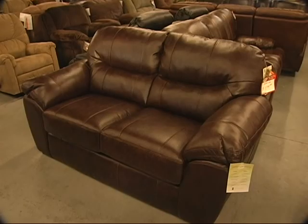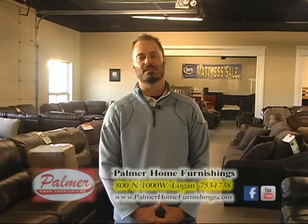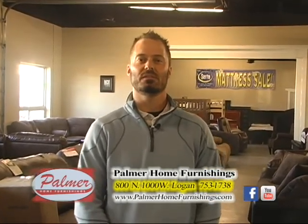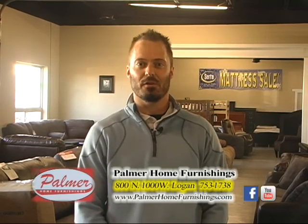Palmer Home Furnishings, lowest prices in the valley, guaranteed. I am Brett with Palmer Home Furnishings. Sofas are a huge part of our business. We carry more inventory of sofas than anything else in our store. Everybody has at least one of them in their home, and we want to show you what we have today.